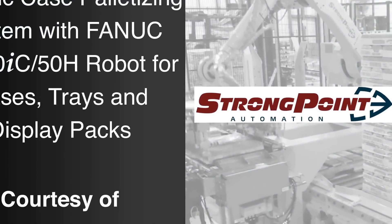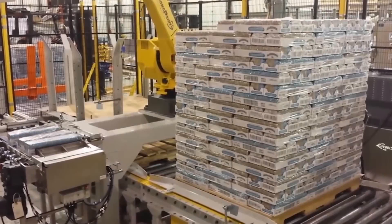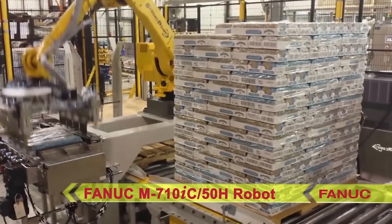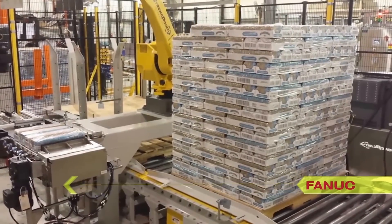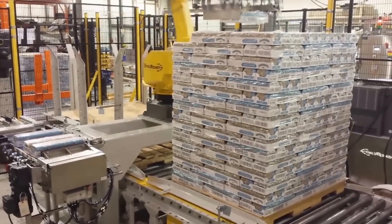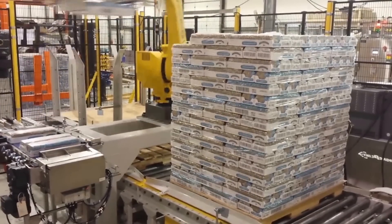FANUC America Authorized System Integrator StrongPoint Automation developed this robotic case palletizing system to utilize the highly versatile FANUC M710IC50H robot to palletize cases of food. This lightweight robot features a best-in-class payload and inertia, a slim wrist, rigid arm, and extremely fast access speeds that make it ideal for packing and palletizing applications.